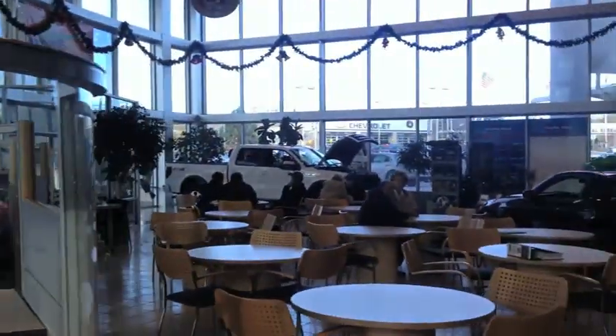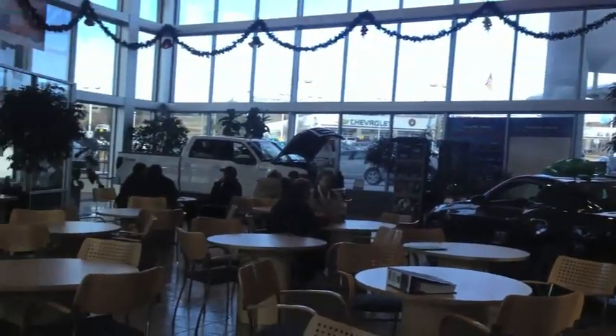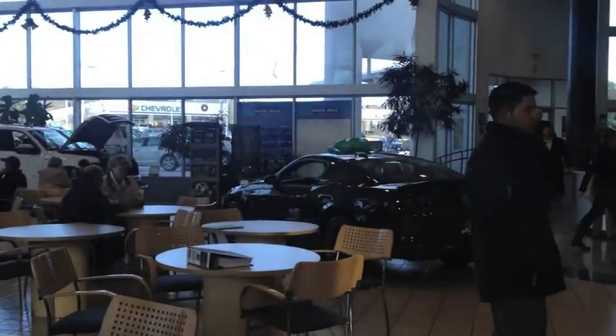This is our showroom where we display our finest Ford vehicles. As you can see, we have the Shelby, the F-150, and the Boss 302 hiding behind the plant over there.